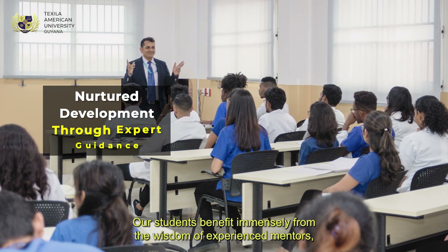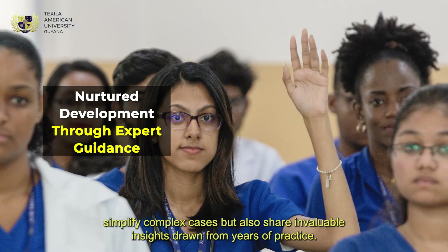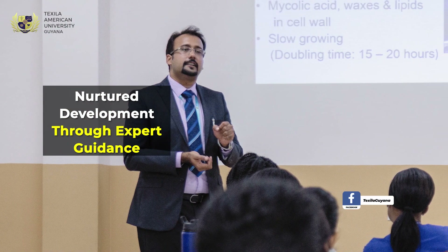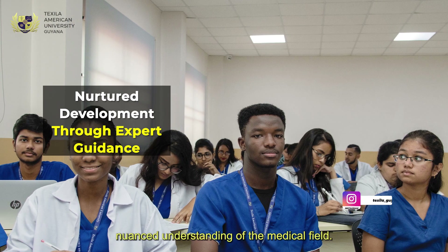Our students benefit immensely from the wisdom of experienced mentors who simplify complex cases and share invaluable insights drawn from years of practice. This is not just about what is in textbooks — it's about real-world wisdom, tailored feedback, and a nuanced understanding of the medical field.